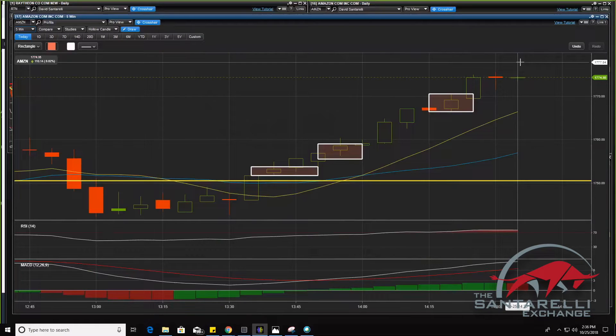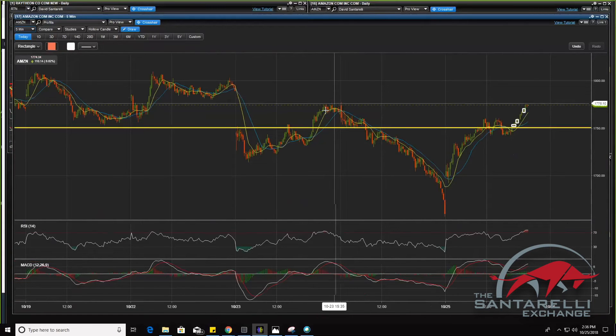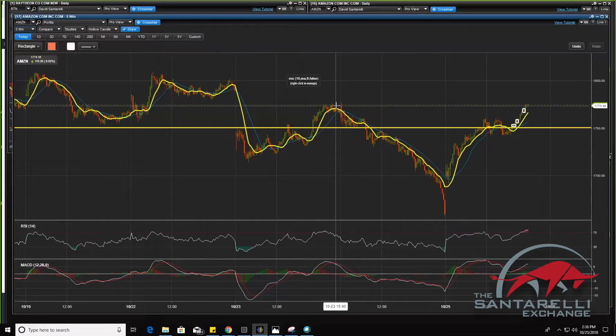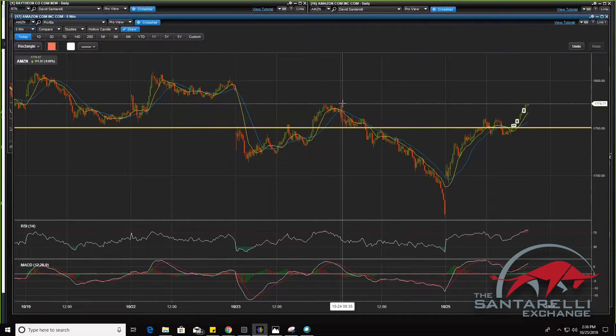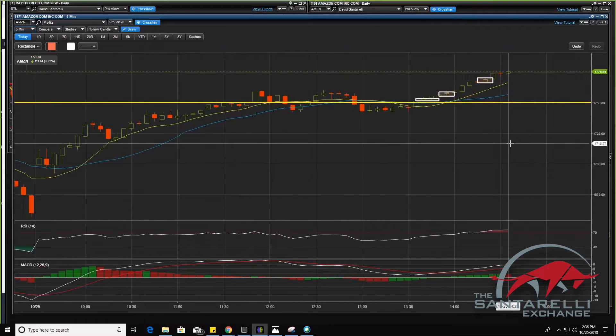If you guys want to do a real day trade, we can even do that. There is previous resistance at $17.75. Let's jump out a bit and look. There's resistance right there. Let's see if it breaks it. So this resistance is $17.77. If it breaks $17.77 now, in my mind I'm thinking she's going to break out even further.